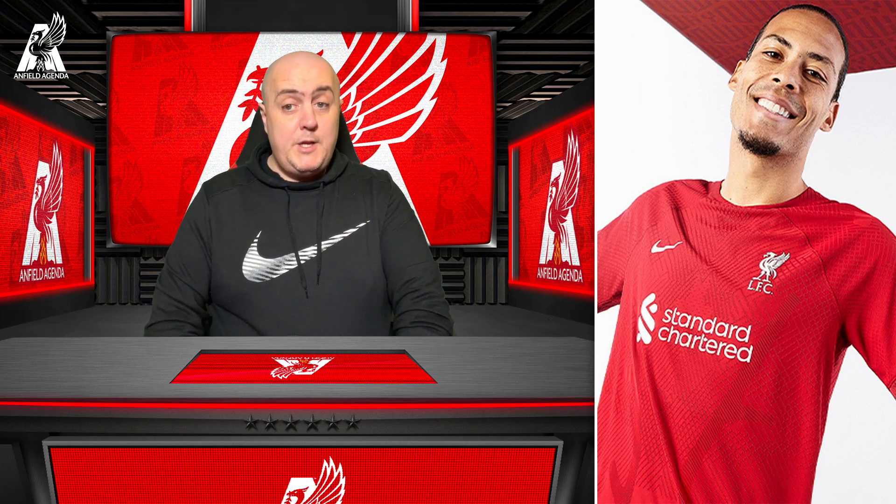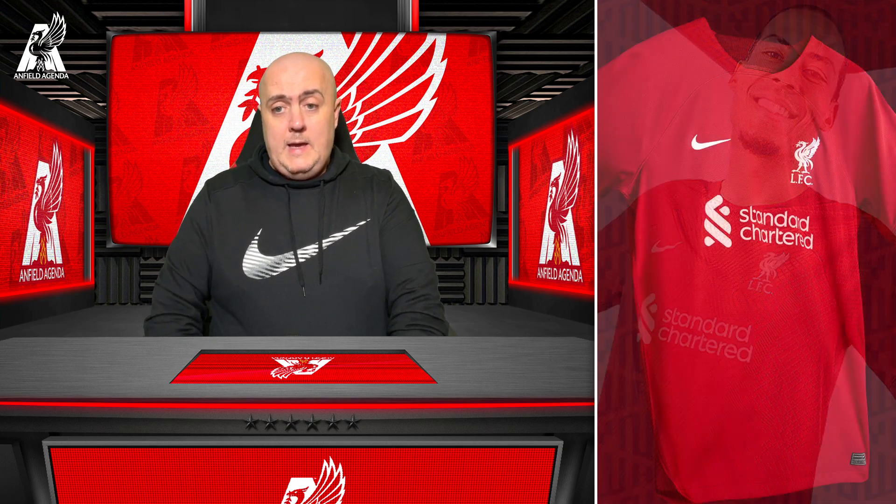One thing I always look for with any shirt is I want the liver bird and I want the Nike tick to be embroidered on the shirt. Nothing worse and nothing cheaper than when you have a sticker on the shirt - not an embroidered badge. It just doesn't feel like anyone cared about the shirt if it's not embroidered. I always enjoy the embroidery on the shirts, I think it just gives it a slightly better feel.